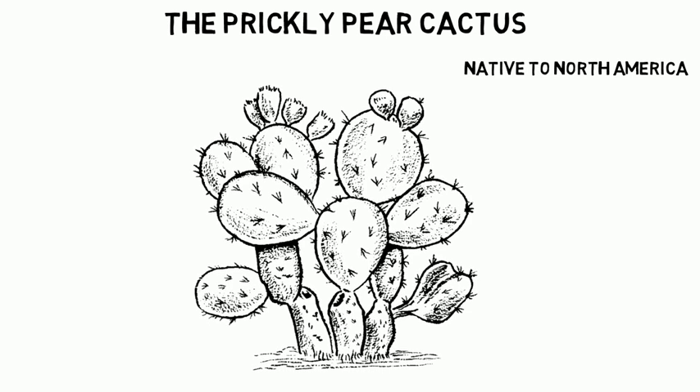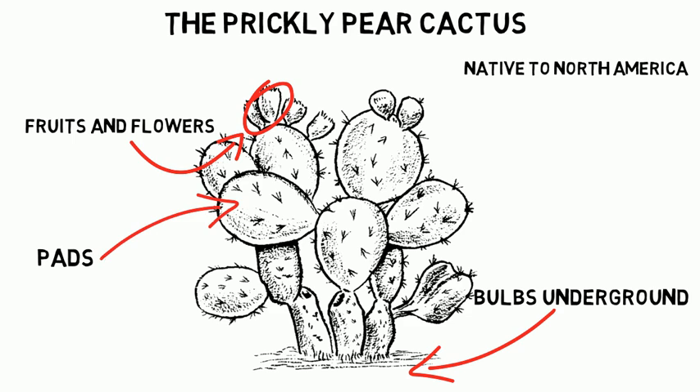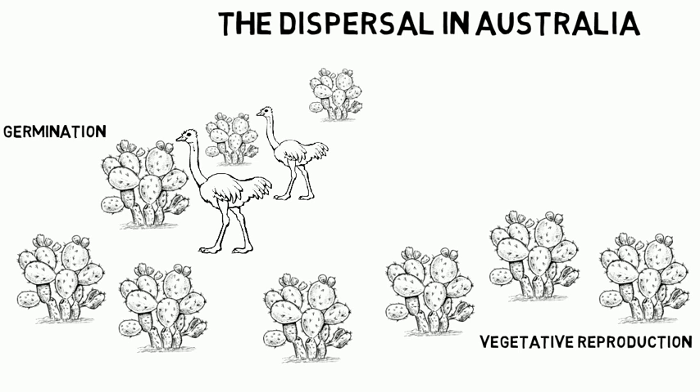The prickly pear cactus is native to the Americas. It has a leafless, spiny shrub, with seasonal flowers and delicious fruits. Some of the cactus can grow bulbs underground, but the most important part of the cactus is its pads. As a result of its complex structure, the cactus can be drought and fire resistant. The prickly pear cactus is established either from seed or plant segments. The main dispersal method occurs when birds eat the fruit and their droppings contain the seed of the cactus, and the seeds can germinate in bird droppings.